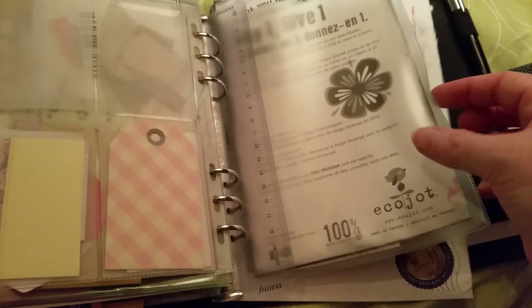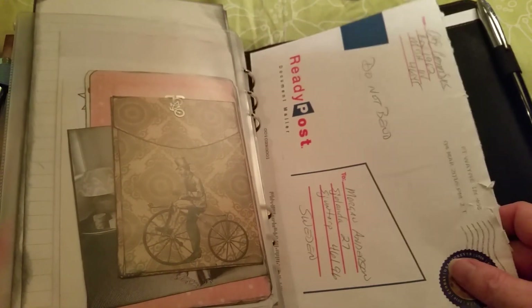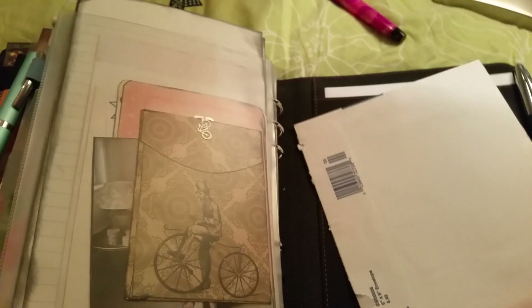A pocket with some stickers and other things, sticky notes. In here is my journal — I won't open that one, it's secret. And there's a nice envelope. I love this stamp from the US — so nice. I'll do something nice with this one.